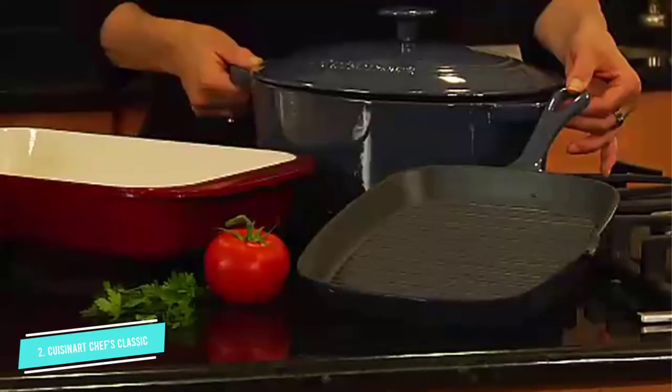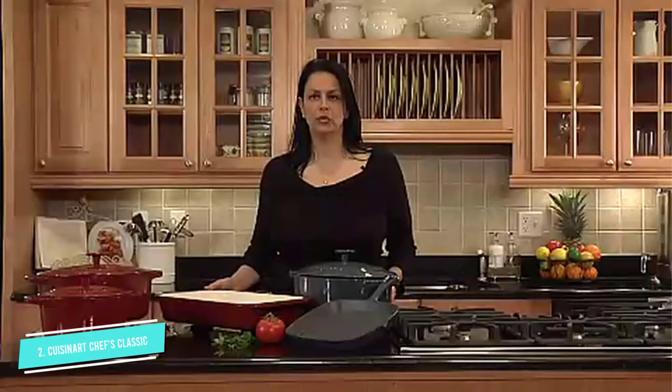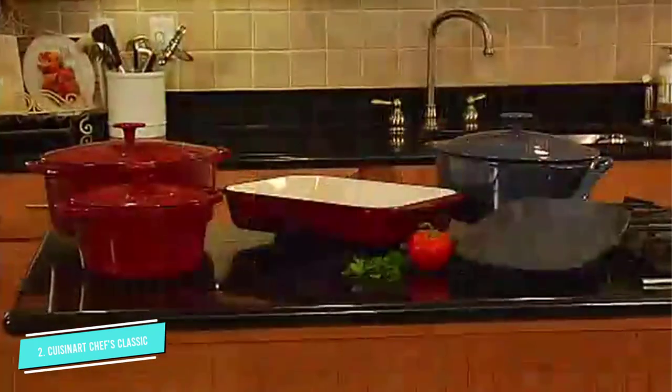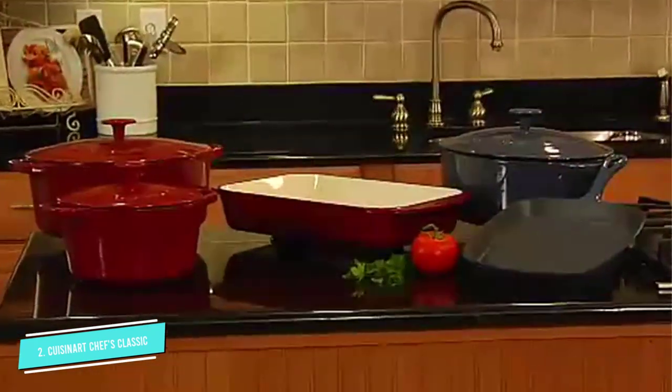Sure, it requires a little more upkeep than non-stick pans, but the beautiful, even results are worth it, and the grill pan will likely last forever, our reviewer reported.